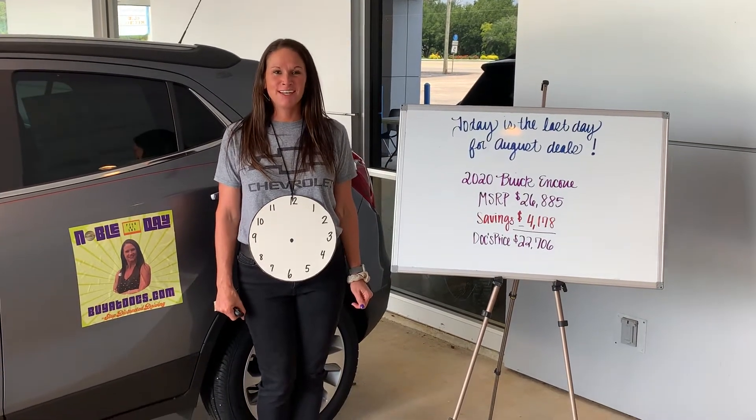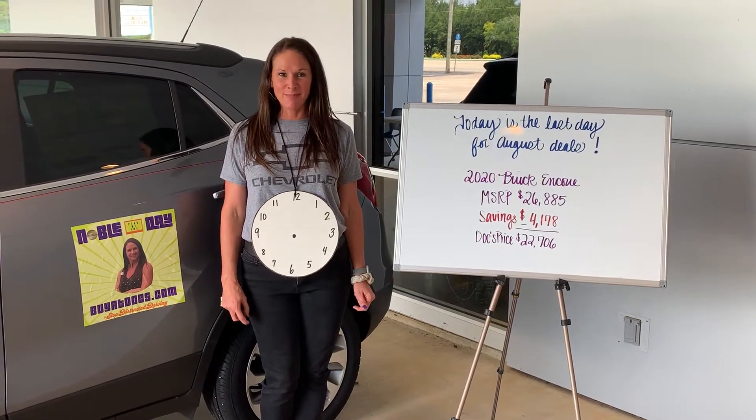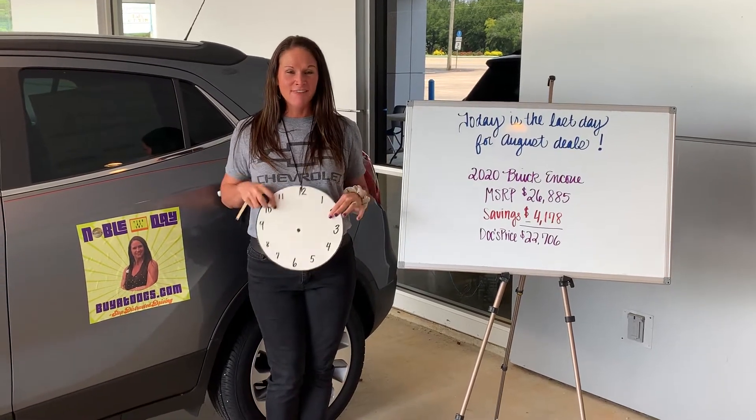Hey everybody, Stephanie here at Doc Chevy Buick GMC in Thomasville, Alabama — or should I say Flava Save.